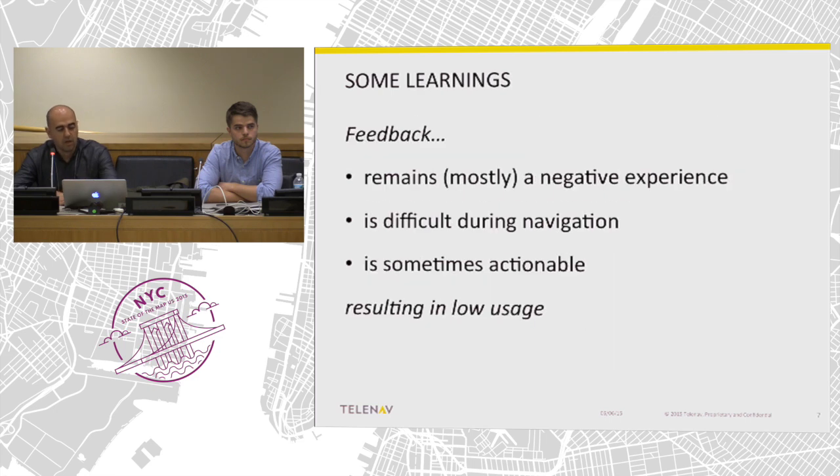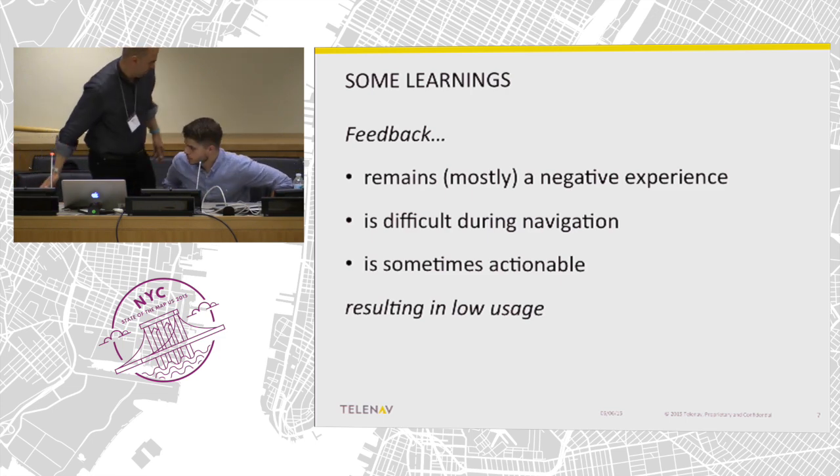From a learning standpoint, map errors in the context of a consumer navigation product are still seen as a negative experience. End users — especially those unaware of OpenStreetMap or map data — have a high level of expectation around quality. It's also difficult to report during navigation, even though we had a feature for when you were not in navigation mode. The feedback is only sometimes actionable. Because of that, Alex is going to get into the design criteria we're following for this new iteration.